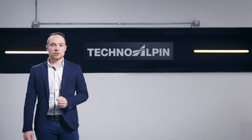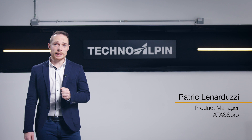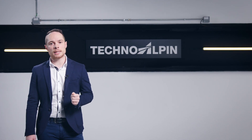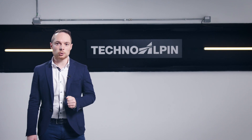Could you imagine snowmaking today without automation? We can't. It's time to usher in the next era in ski resort automation. Welcome to the digital product presentation of ATAS Pro.